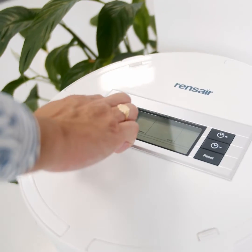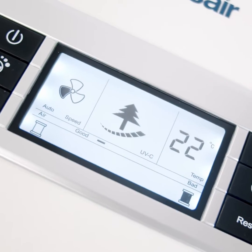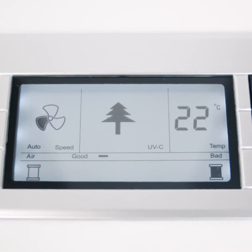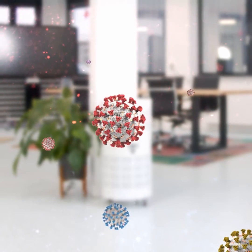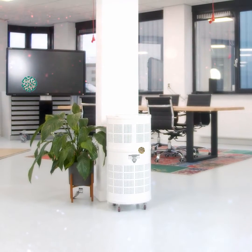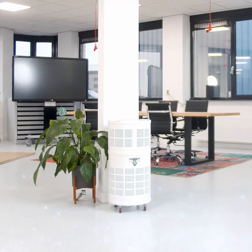Our intelligent machine draws a continuous flow of air and emits clean air after the filtering and disinfection process. When the Accenture Air 250 notices an increase of harmful particles in the surrounding air, the machine automatically increases the air speed to purify the air in the room faster.